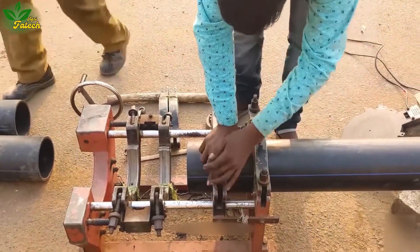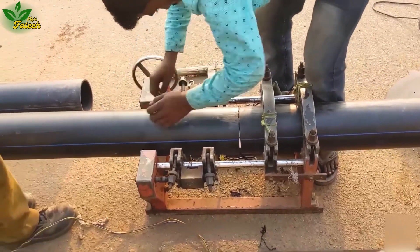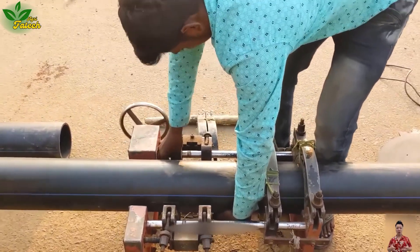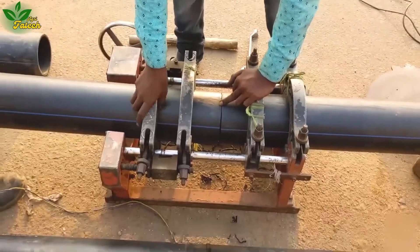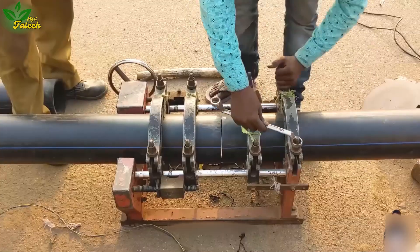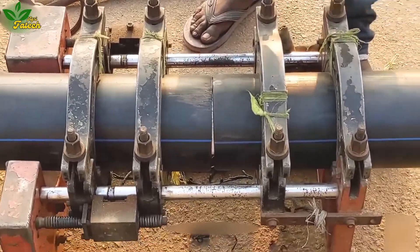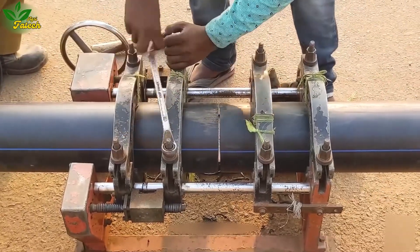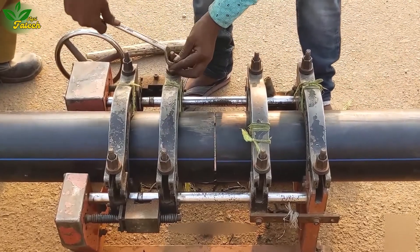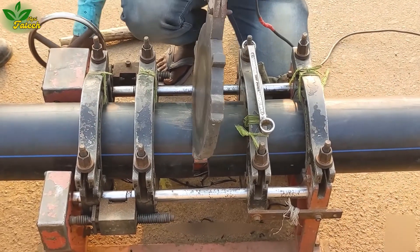Embark on the fusion of technology with the tube fusing machine, seamlessly combining two segments of high-density polyethylene pipe. This process involves precise cutting and cleaning of pipe ends, followed by high-temperature fusion, creating a robust bond. Tube fusion machines, utilizing thermal technology, ensure a rapid and efficient fusion process.